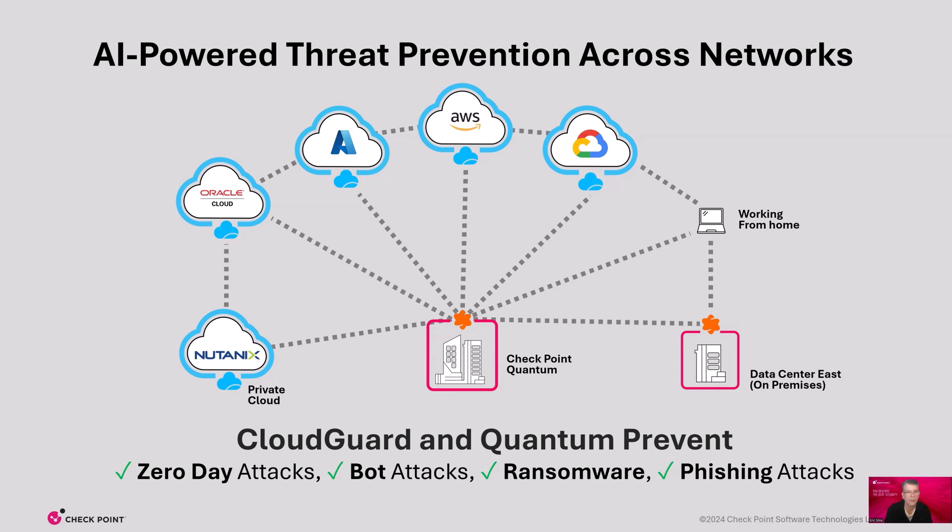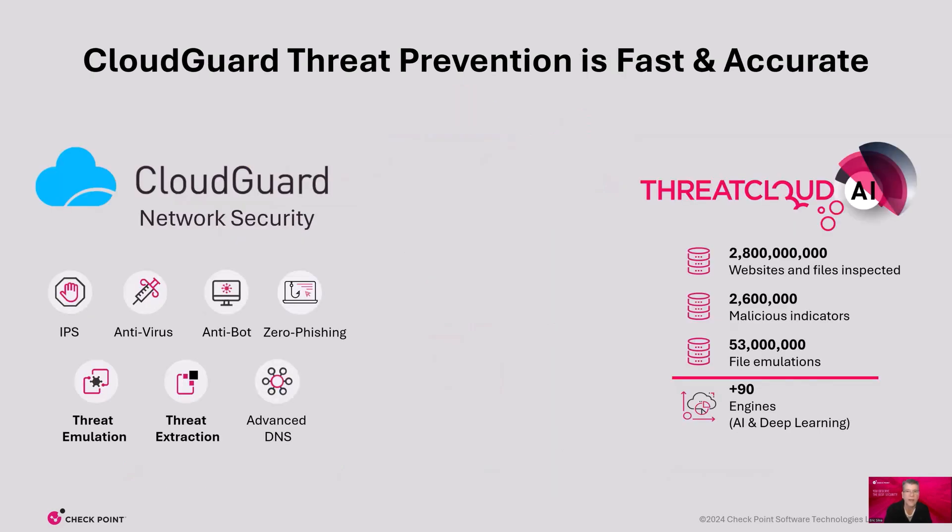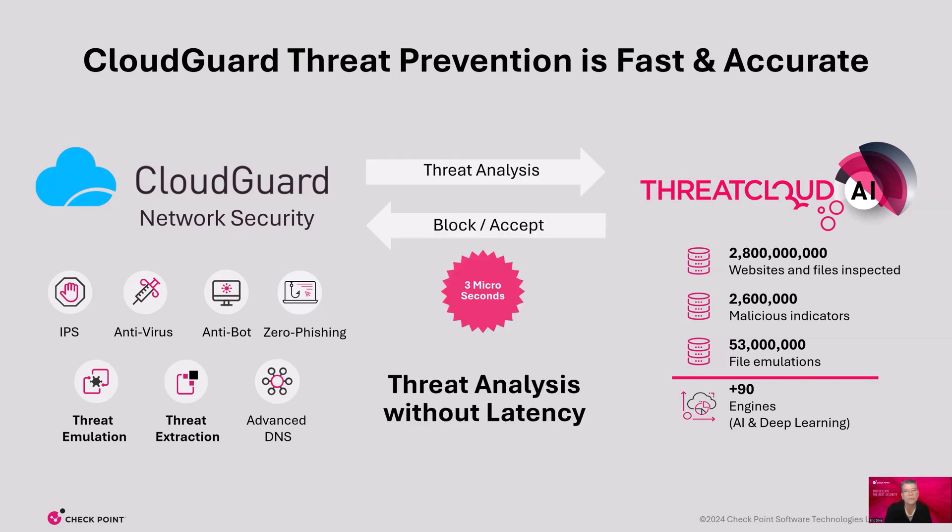Let's review why we say AI-powered threat prevention. Cloud Guard provides fast and accurate threat prevention. All traffic is inspected and analyzed by our AI-powered security capabilities, including IPS, antivirus, antibot, sandboxing, DNS, and zero-phishing. Within three microseconds, a decision is made to allow or block traffic, protecting your organization from known and unknown threats. Checkpoint provides multi-cloud threat prevention with minimal latency. ThreatCloud AI is continuously at work using machine learning to detect and track threats from billions of websites and files across the globe every single day. This is one of the reasons we are the leader in threat prevention and the only vendor who provides maximum AI-powered threat prevention.